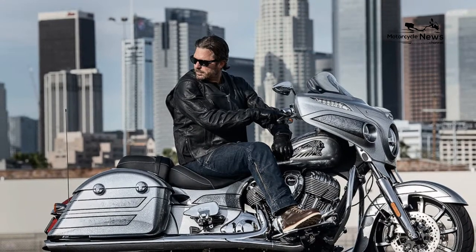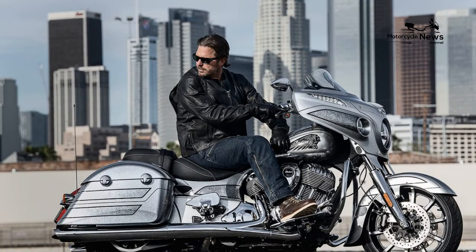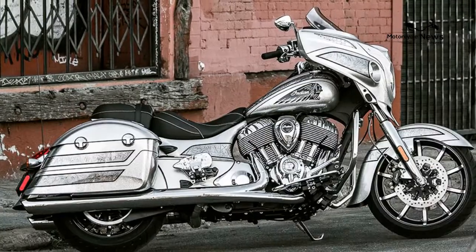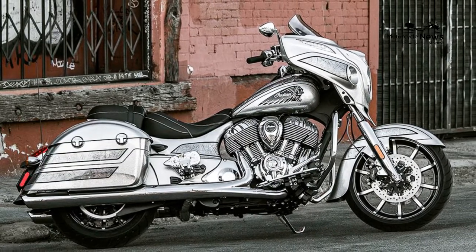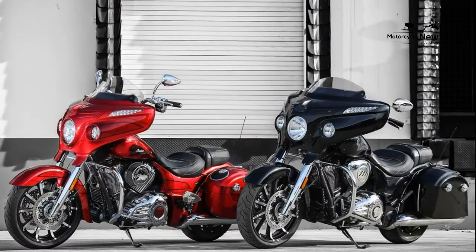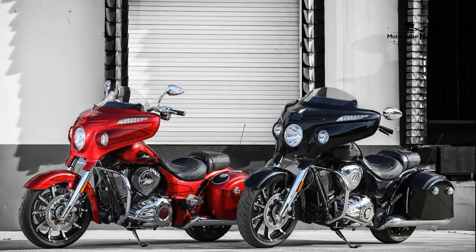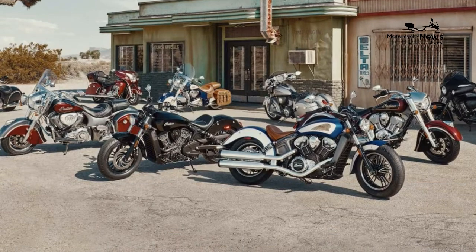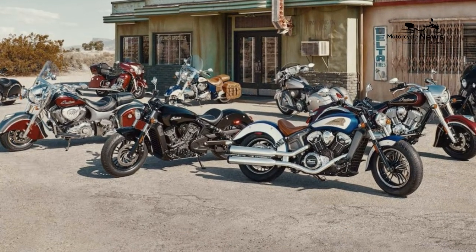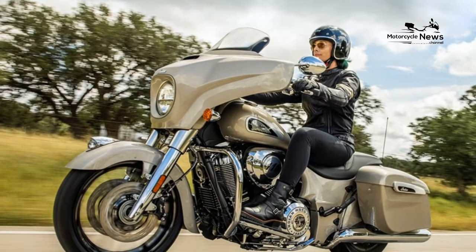In years past, I've had the opportunity to write and review several Polaris Inc. products, resulting in published articles about both Victory and Indian motorcycles. Having something of a track record with Polaris, I again approached Indian motorcycles in the spring of 2020 about a bike loan for touring and test articles. After some discussion, Polaris offered a top-of-the-line Chieftain Elite that would be available in July. I was happily surprised and immediately agreed.